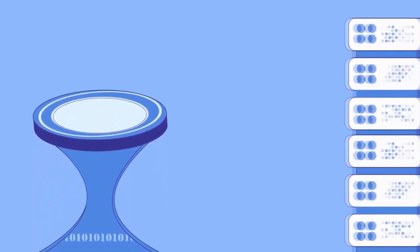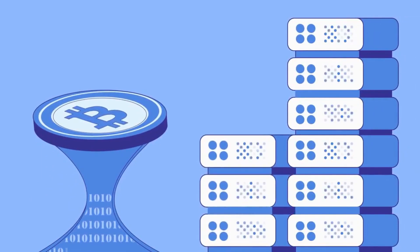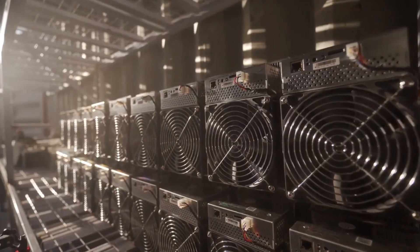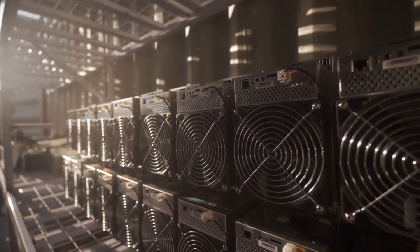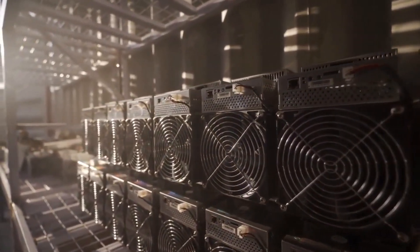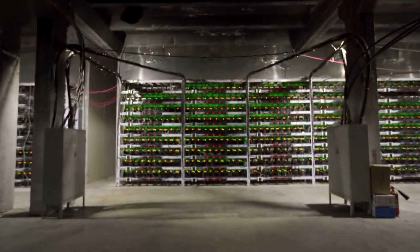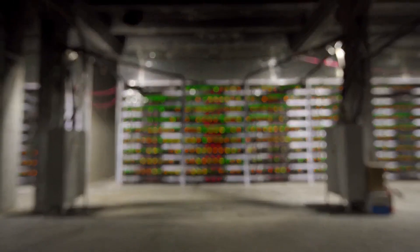Let's take a look at how this works in practice. When a new transaction is made on a blockchain that uses proof of work, it gets grouped together with other transactions in what's called a block. Miners — the people or entities that run the computers making up the network — race to be the first to solve a complex mathematical problem associated with that block. The miner who solves the problem first gets to add the block to the blockchain, and in return they are rewarded with a certain amount of cryptocurrency.